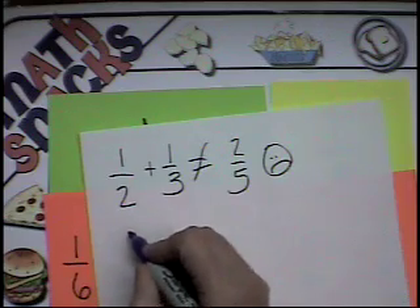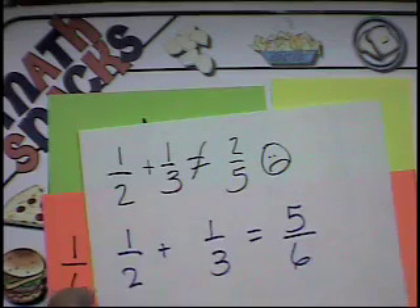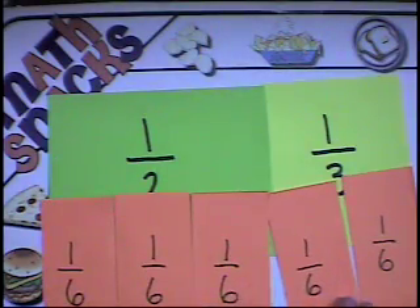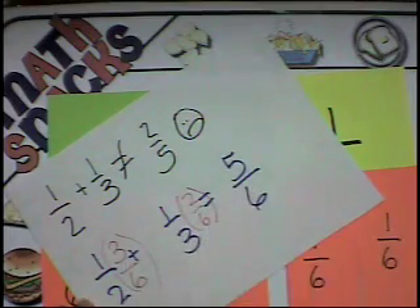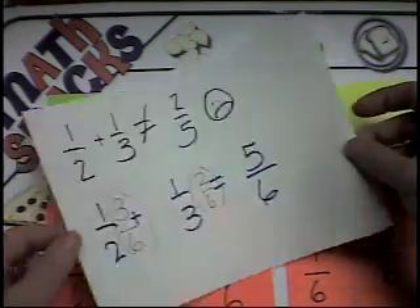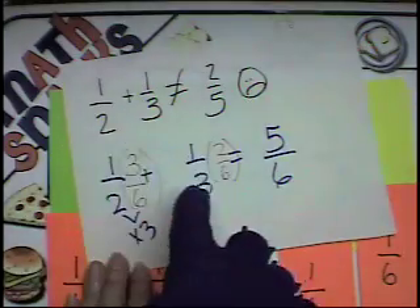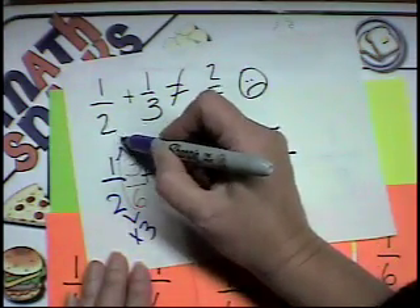One-half plus one-third equals five-sixths. The one-half was three-sixths, so I made that into three-sixths. And the one-third I changed into two-sixths. So I added three-sixths plus two-sixths and got five-sixths. Do you know how you got from one-half to three-sixths mathematically? Two times three is six, and one times three is three. So this is times three. And three times two is six, so one times two is two. Whatever I do to the bottom denominator, I have to do to the top number — the numerator.